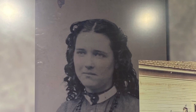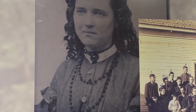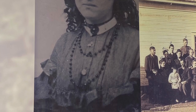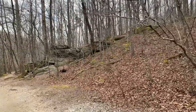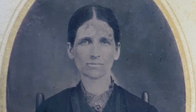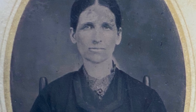Entire families worked at the mill, such as the Stewart family. Cynthia Stewart was about six years old when the mill was raided and her family taken as prisoners of war. This is her mother, Elizabeth. She kept the factory books and collected scrap garments from the factory floor to make clothing for the town folk.